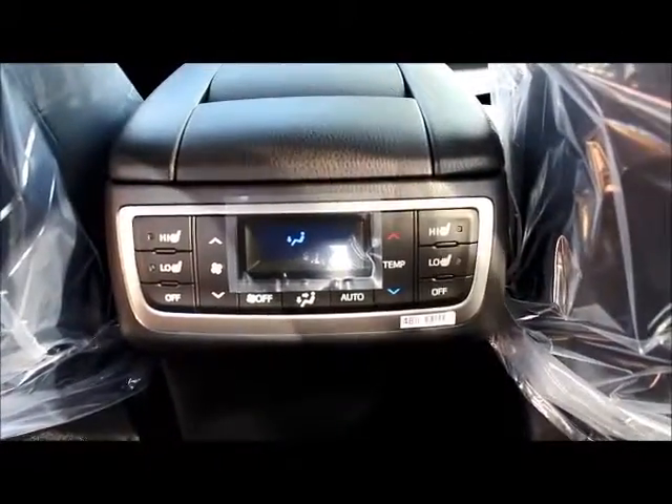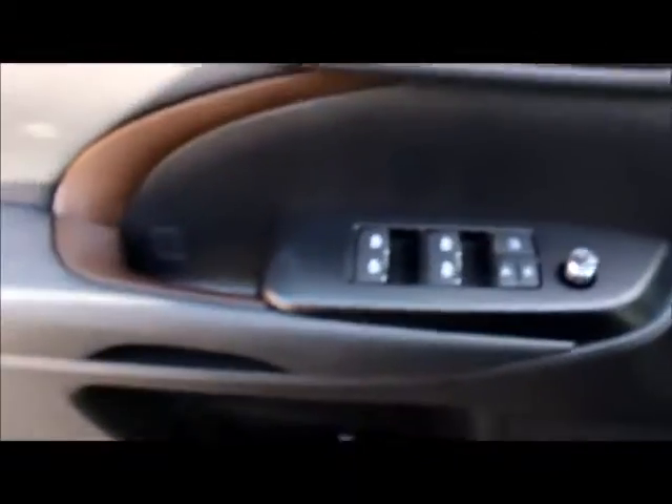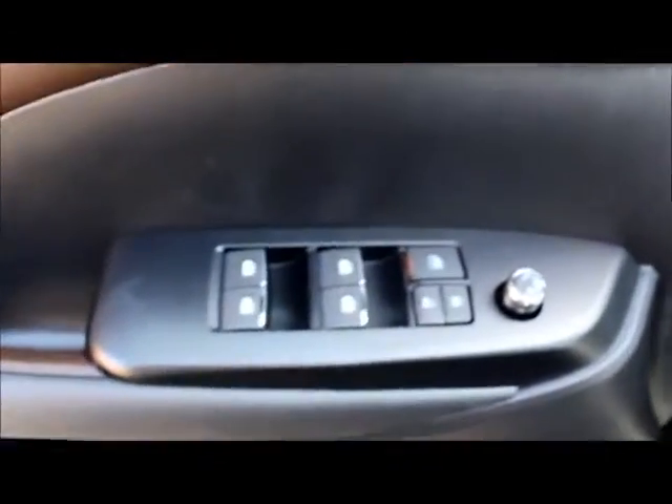This here is your automatic climate control. You have heated seat functions and full climate control functions for your passengers in the rear. You have your memory seats, your power locks, doors and windows.